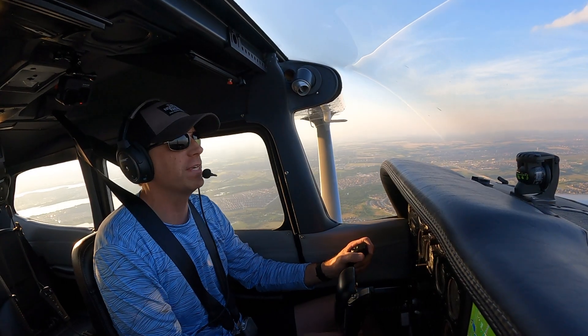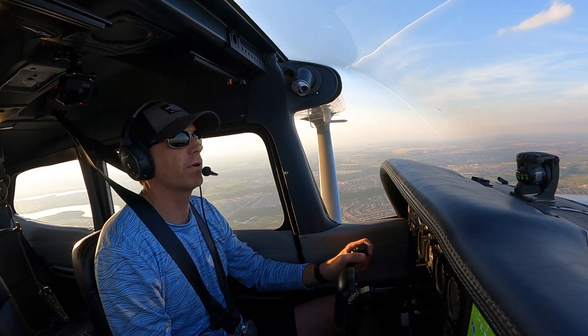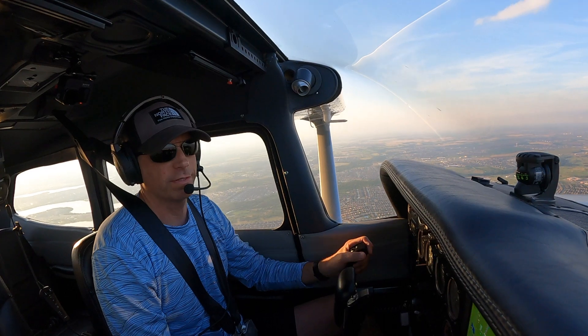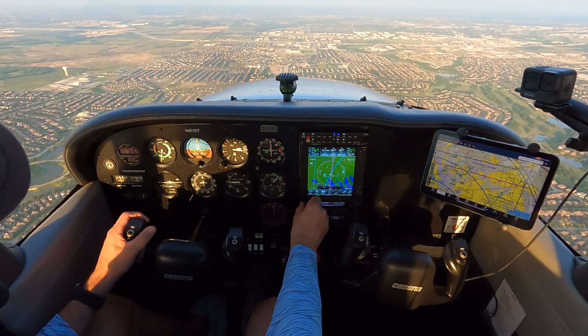So I'm about 15 miles west of McKinney Airport, so I've got McKinney tuned in. First thing we're going to do is listen to the automated weather that they have there. It's called an ATIS at this airport. So I got that tuned into my number two radio. I'm going to get that ready to go and listen to that.